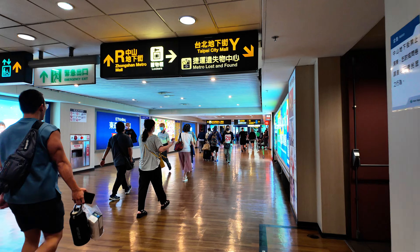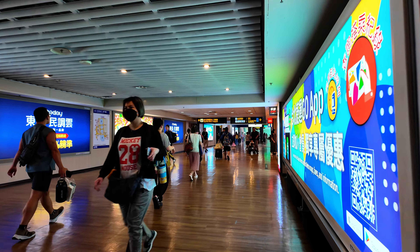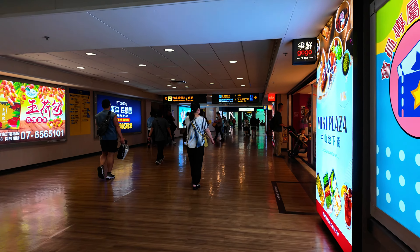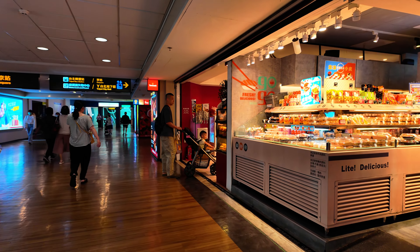Going straight, you can get to Zhongshan Metro Mall as well and the Taipei City Mall. But today, the focus is on Q Square Mall. And there are shops lining up on the right.